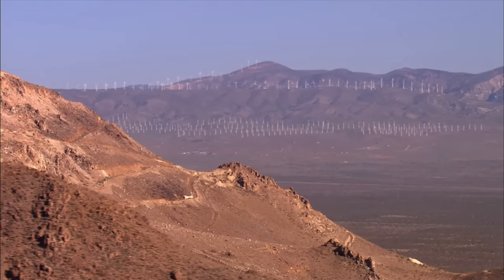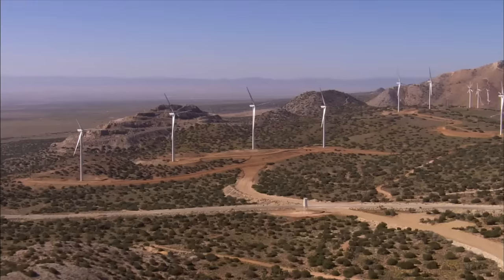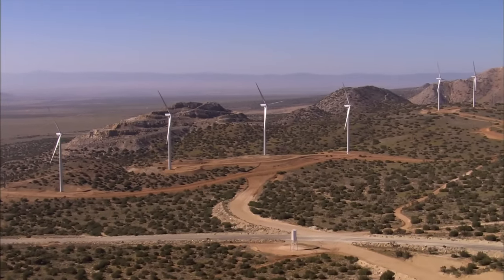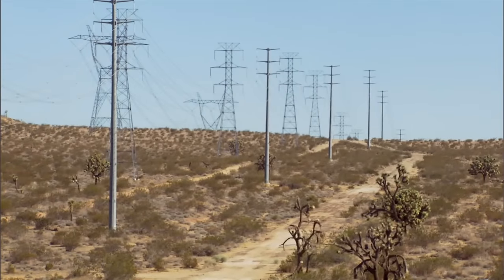Another problem is location. It doesn't make sense to put wind farms just anywhere. The best wind sites are open, windy places, which are often far from city centers where energy demand is greatest. So long transmission lines are necessary to move the electricity to where it's needed.